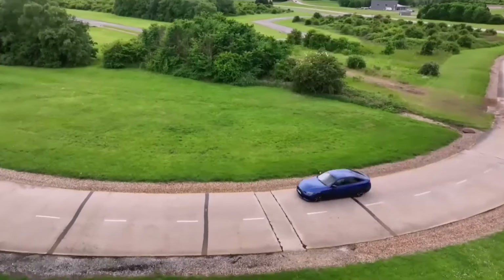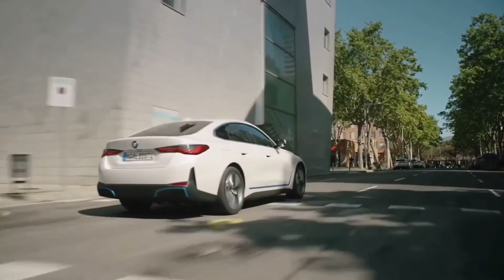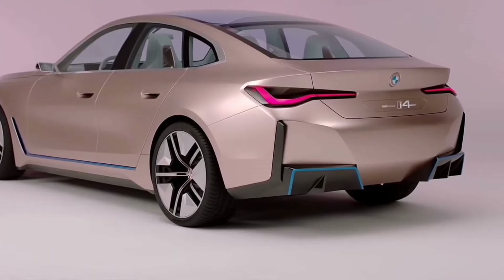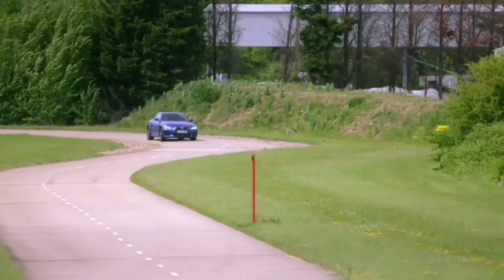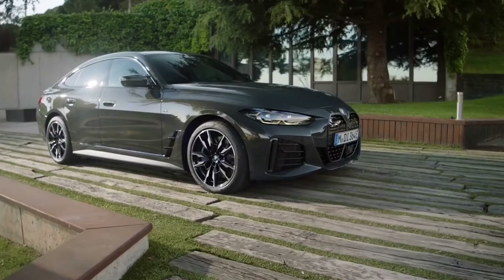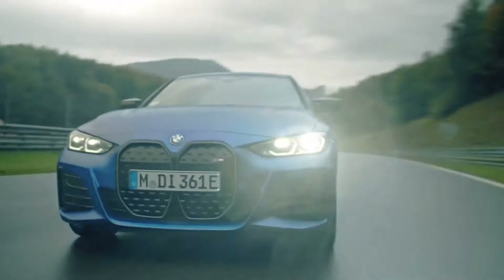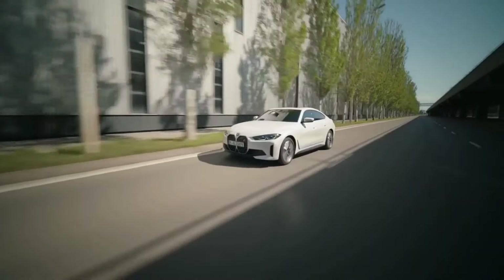Both provide impressive acceleration and sharp handling, making those twisty roads a joyride. Range comes in at 256 to 307 miles, sufficient for most daily commutes and even weekend getaways. Inside, the i4 boasts a luxurious cabin loaded with premium materials and cutting-edge technology. A large curved display dominates the dashboard, housing both the instrument cluster and infotainment system. While beautiful, the infotainment system can have a bit of a learning curve.